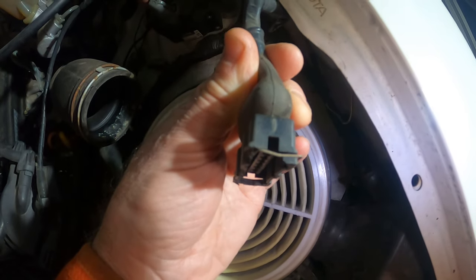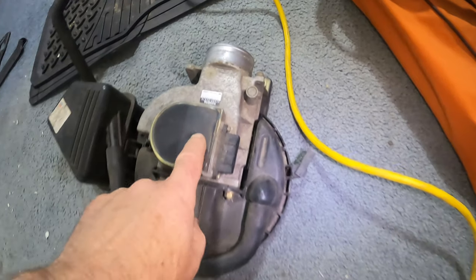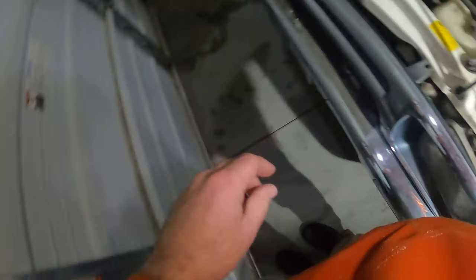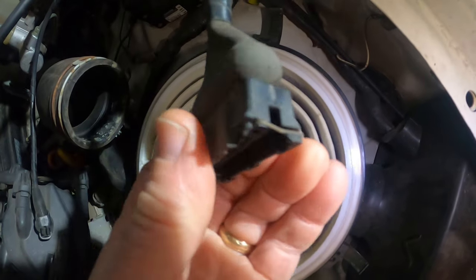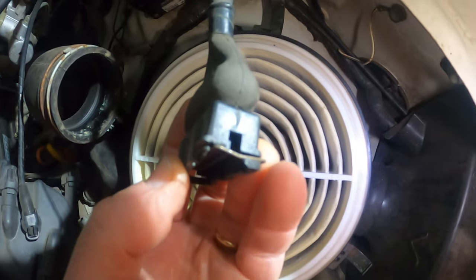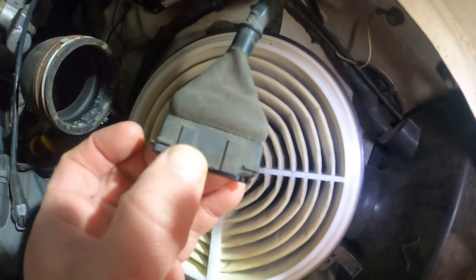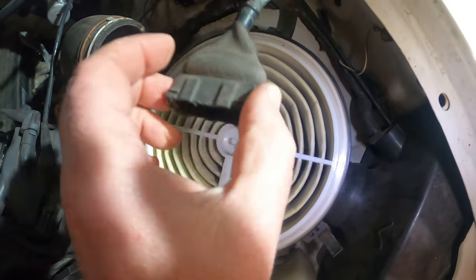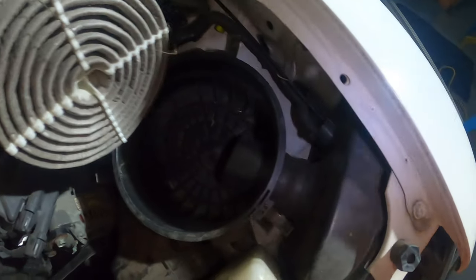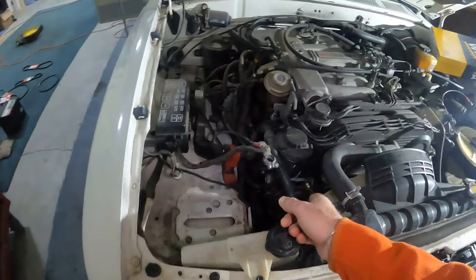I did have one issue — this connector is the one that goes to the mass airflow sensor. I couldn't figure out how to get it loose, and when I was prying on it with a screwdriver it actually broke — it cracked. There's a little wire bail that you take a screwdriver to in order to release it. It's obvious to me now how it works, but it wasn't obvious when I was trying to get it loose. I'll probably put some electrical tape or seal it up somehow when I put it all together so that connection remains watertight. I have a new air cleaner ready to go.